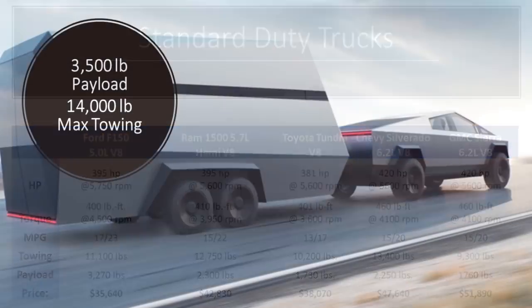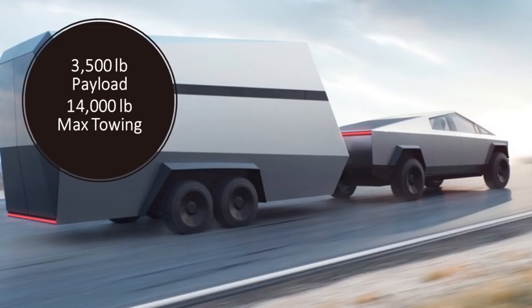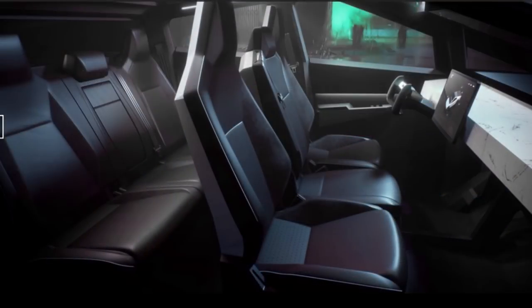The GMC Sierra comes in at 9,300-pound towing and 1,760-pound payload. The Tesla Cybertruck's top spec has a 14,000-pound towing capacity, leading all competitors. It will cost a bit more at $69,900 for that spec, but the overall cost of ownership will still be lower than traditional trucks — and none of these trucks will do zero-to-60 in 2.9 seconds.